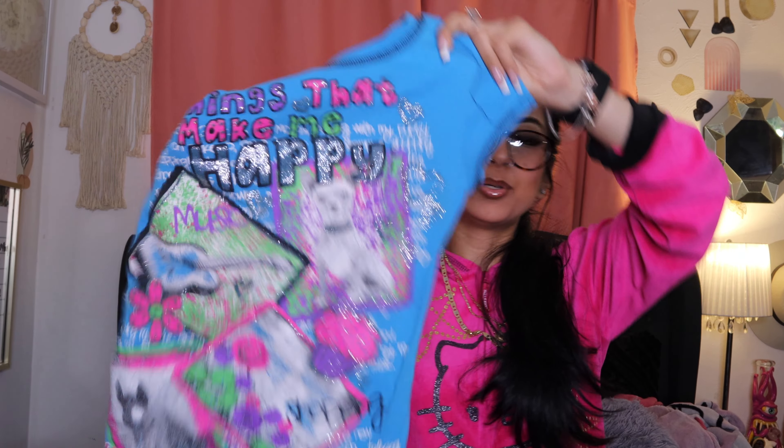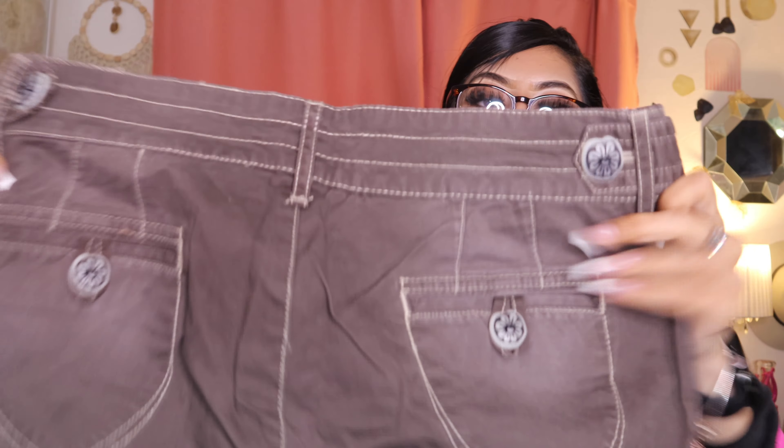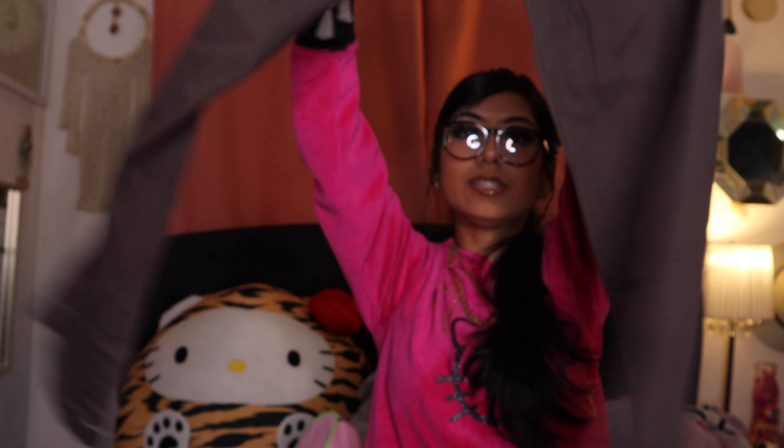I got this blue little tee — it says 'things that make me happy' and then there's a little chihuahua on it. It is so cute. I believe this is like an extra extra small. And then I got these brown flare pants, so cute — the buttons are so adorable. Yeah, these are flare.